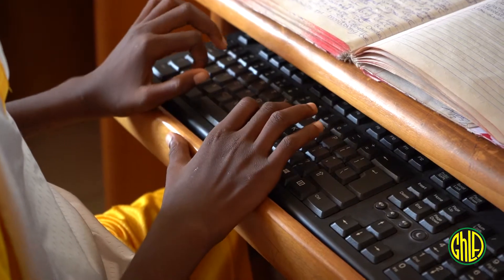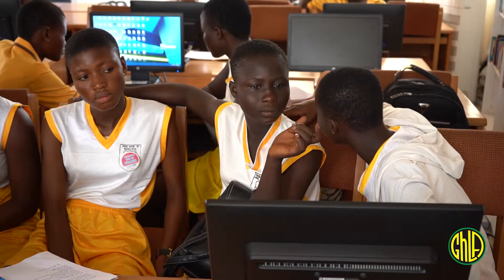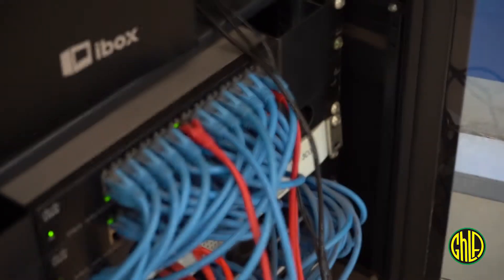Here you can learn how to browse, send and receive emails. We teach basic coding and of course the Microsoft suite. The ICT library gives you the opportunity to communicate with anybody around the world.